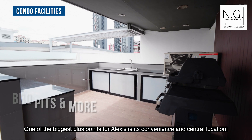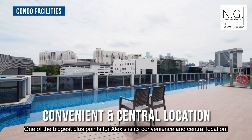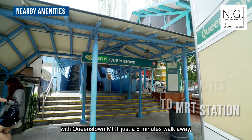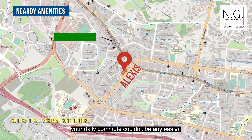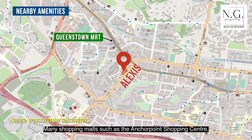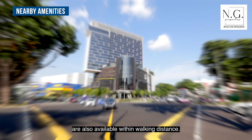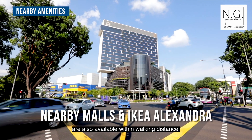One of the biggest plus points for Alexis is its convenience and central location. With Queenstown MRT just a 5-minute walk away, your daily commute couldn't be any easier. Many shopping malls such as Anchor Point Shopping Centre, Alexandria Central Mall, and the legendary IKEA are also available within walking distance.